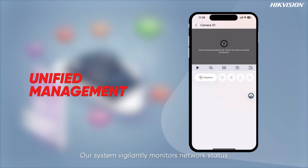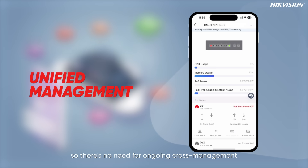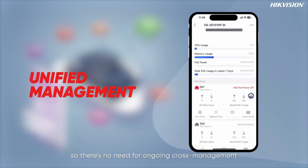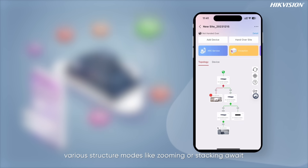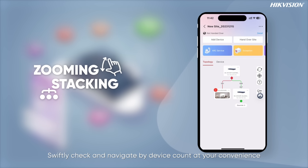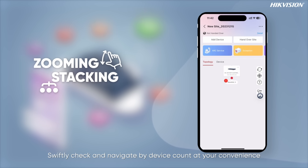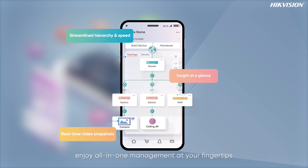Our system vigilantly monitors network status, alerting you in real time, so there's no need for ongoing cross-platform management. In our topology interface, various structure modes like zooming and stacking await — swiftly check and navigate by device count at your convenience. With Hike Parter Pro, enjoy all-in-one management at your fingertips.